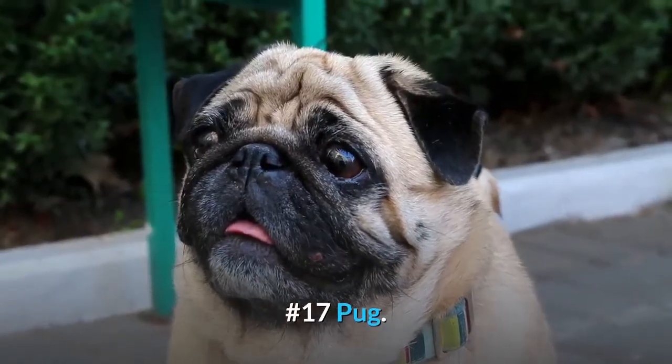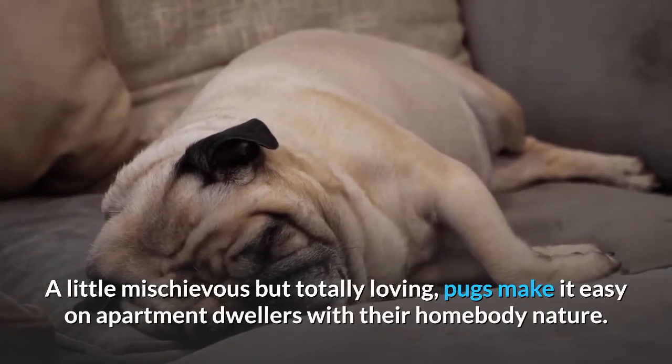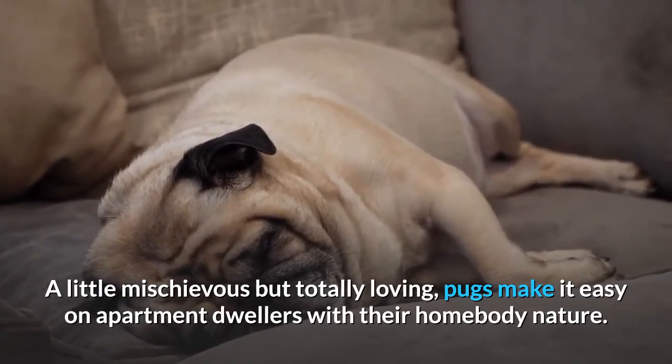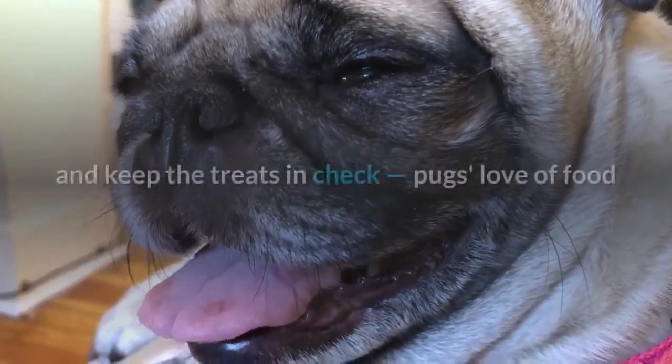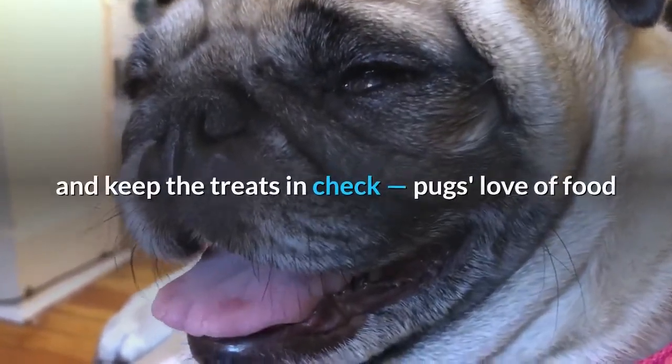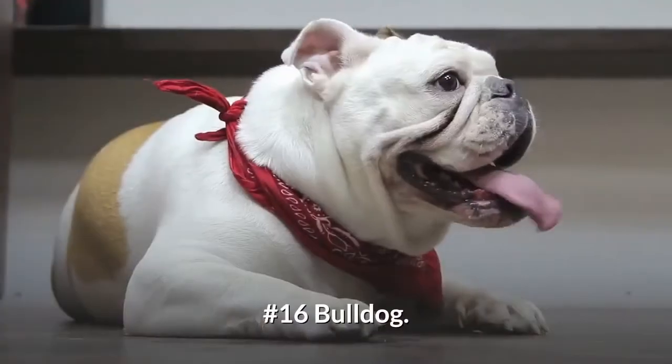Number 17: Pug. A little mischievous but totally loving, pugs make it easy on apartment dwellers with their homebody nature. Take care if you live anywhere with extreme temperatures, and keep the treats in check — pugs' love of food and couch potato sensibilities make them prone to obesity.